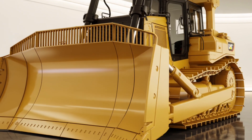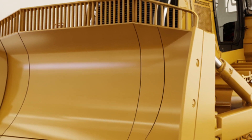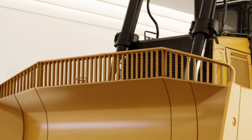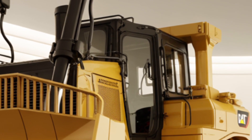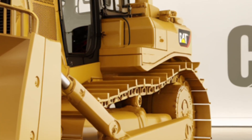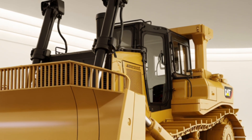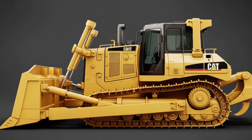Let's start with the exterior design. At first glance, the D13 carries the bold and unmistakable Caterpillar identity, dressed in classic Cat yellow with an imposing presence that immediately commands respect on any job site. The blade on the front has been reinforced with high-strength steel, engineered to handle more aggressive cutting and pushing while resisting wear over longer use. Caterpillar has fine-tuned the hydraulic systems that control the blade, giving it faster response times and greater precision.